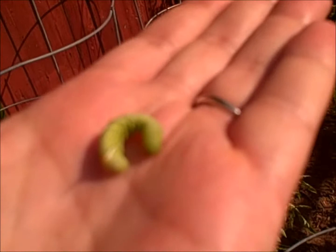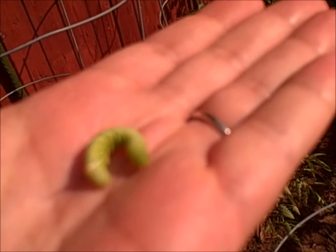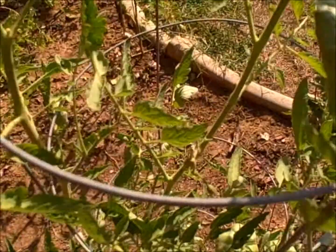I caught this one — he's pretty small. Usually I catch them five times bigger. They just munch, munch on your leaves, munch on your tomatoes. They are tremendous pests in this area, and you have to check your plants every single day, because this will grow incredibly fast by eating all of this.